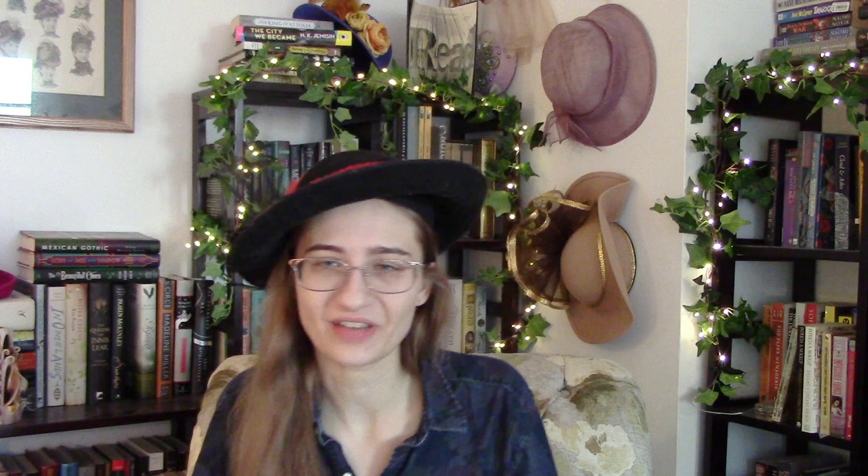So there you have it — that's my book haul for October and November. This was some easy content to churn out for the channel, and hopefully it will be a precursor to some more interesting content coming soon. Let me know what you think of any of these books. I hope you're having a nice day. That is all. Bye for now.